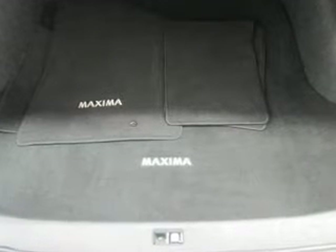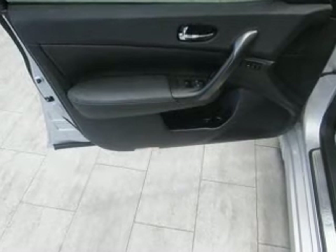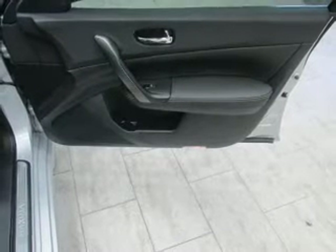Keyless entry, leather seats, power door locks, power windows, cruise control, Bluetooth wireless, and AM-FM stereo with multi-disc CD player. Our website offers more information on all of our vehicles. Call us today to start test driving.